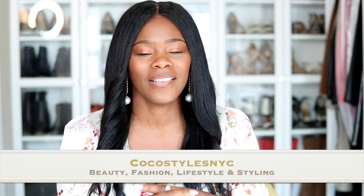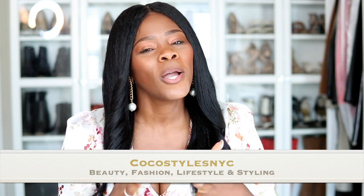Closet organization — let's talk about it. Welcome back to my channel, guys. It's your girl Coco Styles, and on this channel we talk about beauty, fashion, lifestyle, and styling. Today I wanted to talk about a few closet tips. My goal is to give you 10 tips that will help you organize your closet.